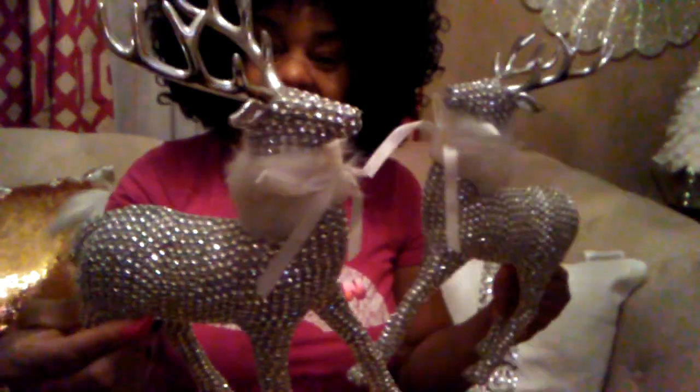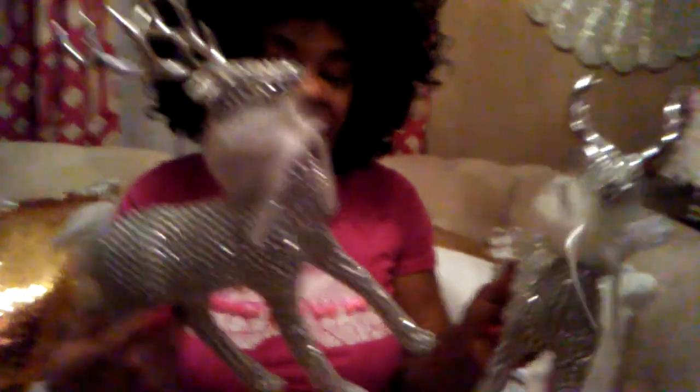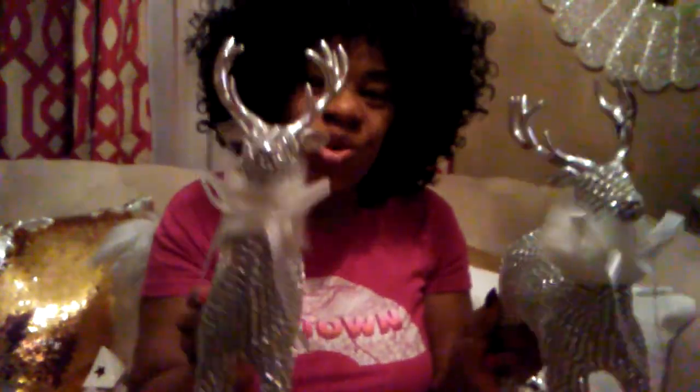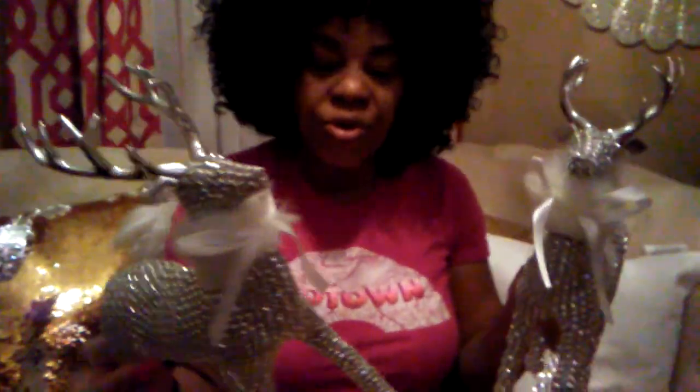My next item — I came across these deer. How beautiful they are! I found these at Big Lots and I had to pick up two of them. Aren't they gorgeous? They've got fur around them. I do mixed metals — big silver and gold — and I thought these would be just so pretty, so I picked up both of them.